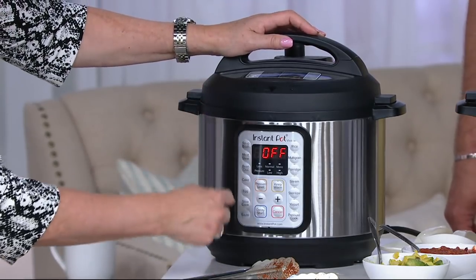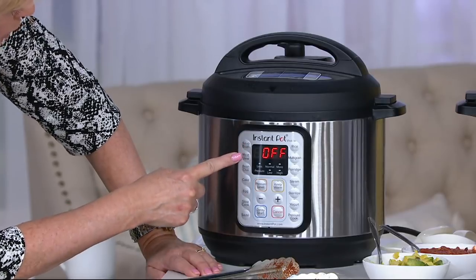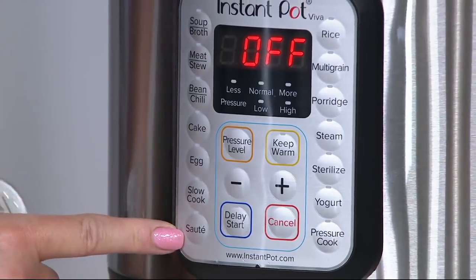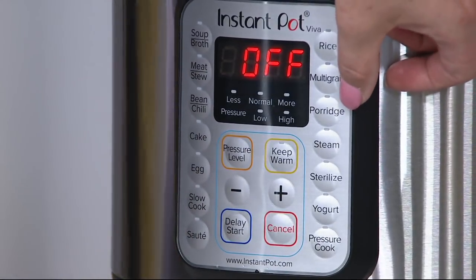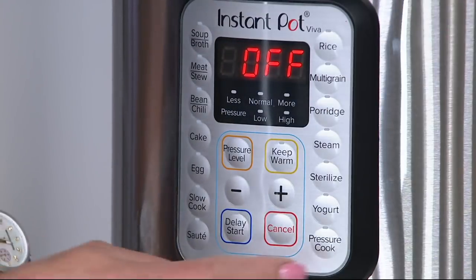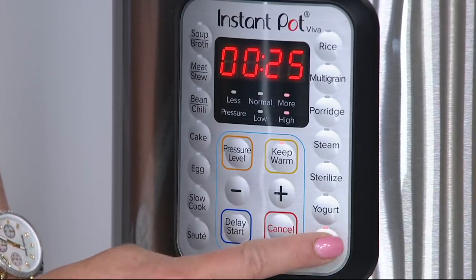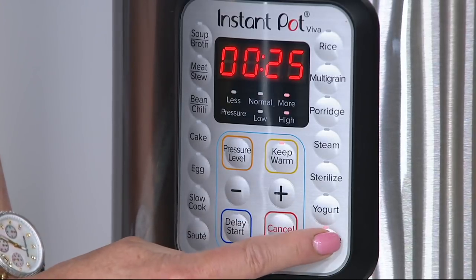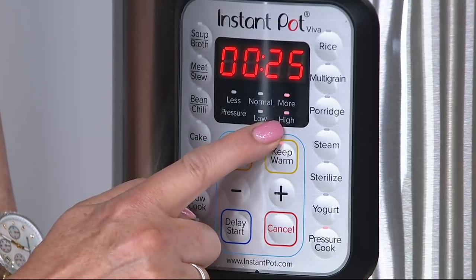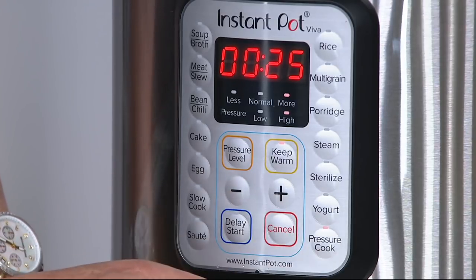Let's go over the dials on the front. So 15 preset buttons: soup/broth, meat/stew, bean/chili, cake, egg, slow cook, sauté. Over here you have rice, multi-grain, porridge, steam, sterilize, yogurt, and pressure cook. With the pressure cook button, you can switch it to low or to high. You can also add or take away time. It's very intuitive, very simple, very easy. And if I want a delay start, I can do that too.